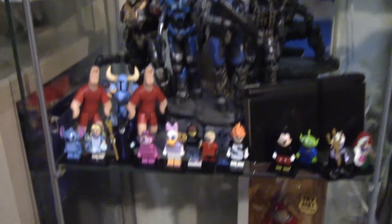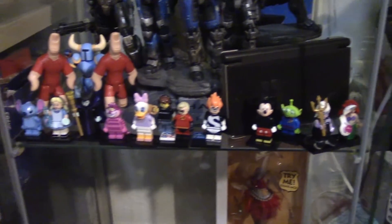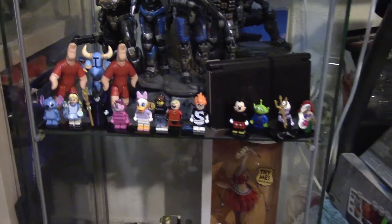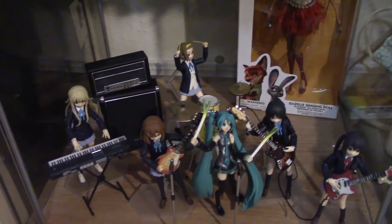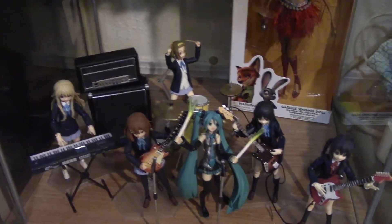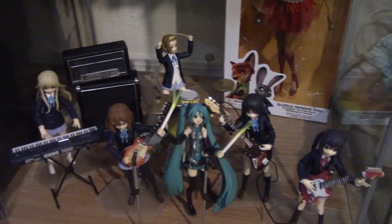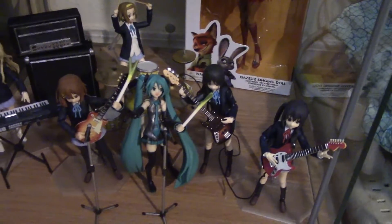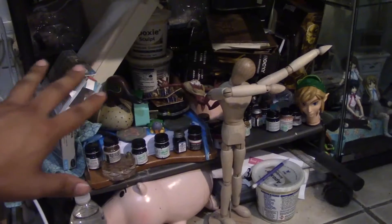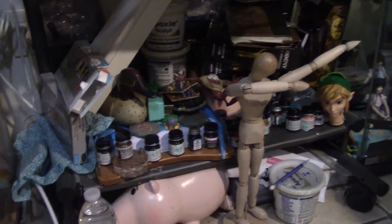Halo statue. Here's some of my Lego minifigures — I have a lot more but they're all stored away. Here's some K-On Figmas — I really like that shelf, it's not one of my favorites but I do like it. There's Hatsune Miku. Down here is where I keep all my paints — I know these are not toys, but there's some toys down there too.